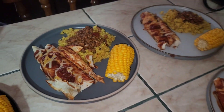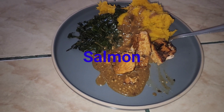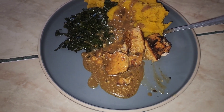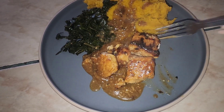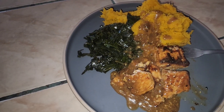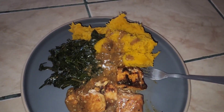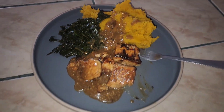Dinner tonight was salmon marinated in Italian dressing. It doesn't look pretty but it was so good — the salmon broke apart a little bit but it was still delicious. We also had some Asian-style collard greens that I sautéed with soy sauce, and I made some pureed squash, kind of like mashed potatoes but with squash instead.